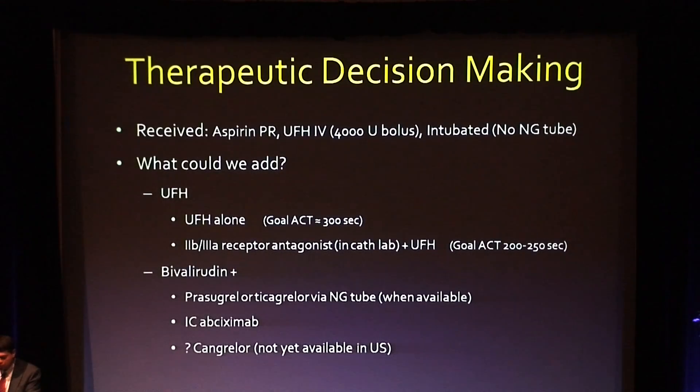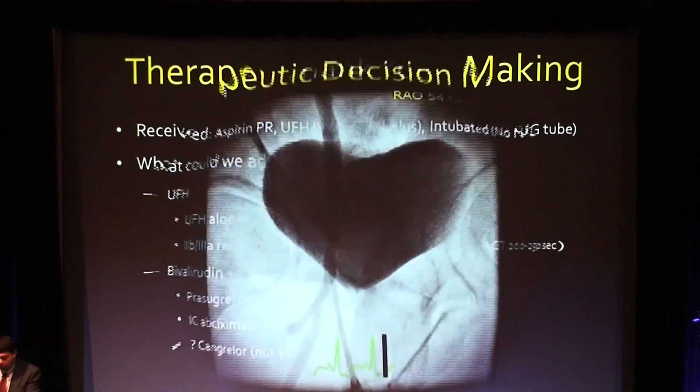In my mind, I was going to use bivalirudin, so we had these options: one of the newer oral agents as soon as we got an NG tube down, or a 2B3A antagonist whether by IV or intracoronary route. And although it's not yet available, I want to make you aware of a new medication that may be available soon called Kangrelor.